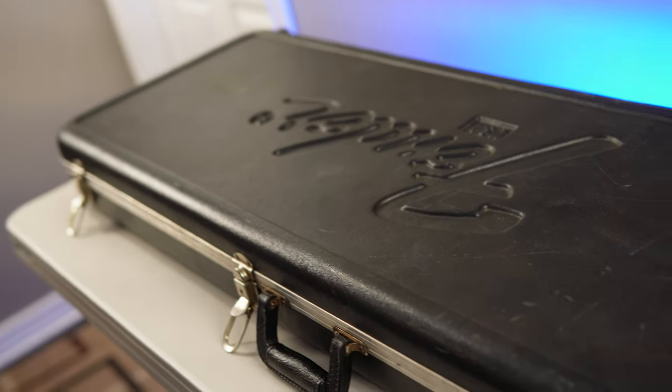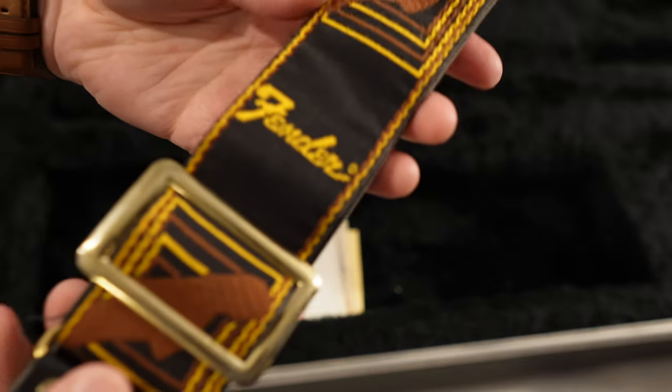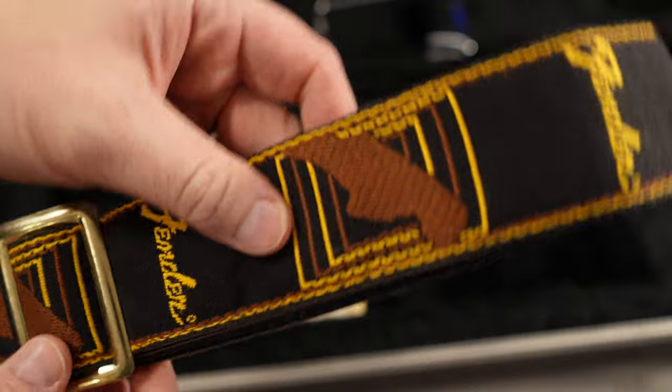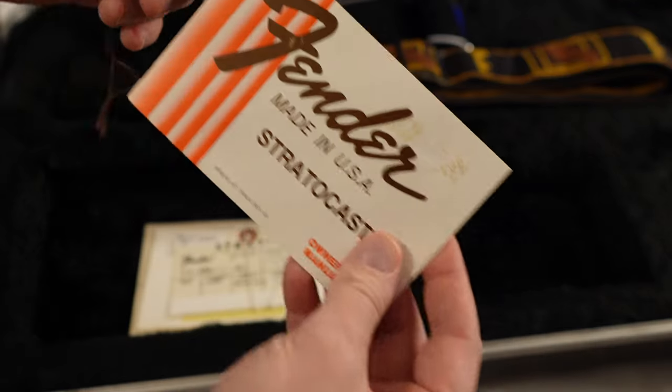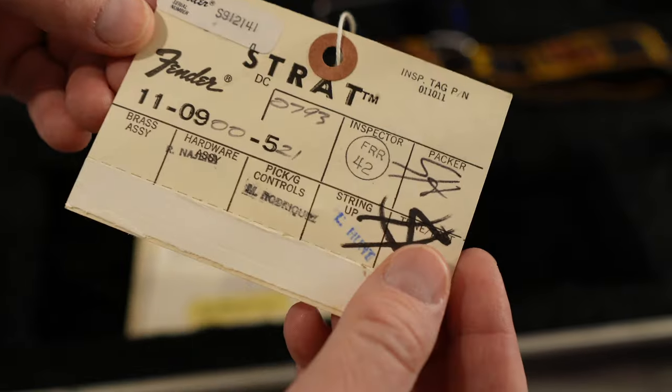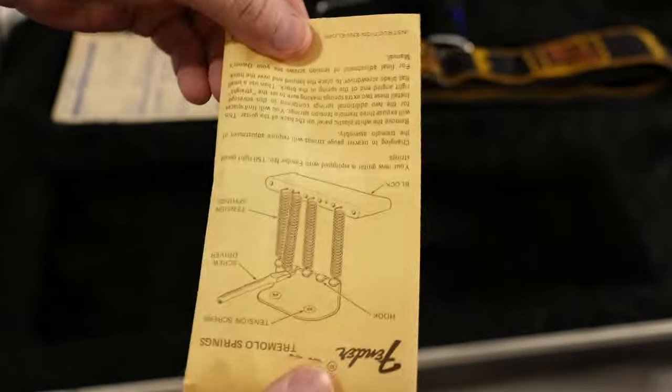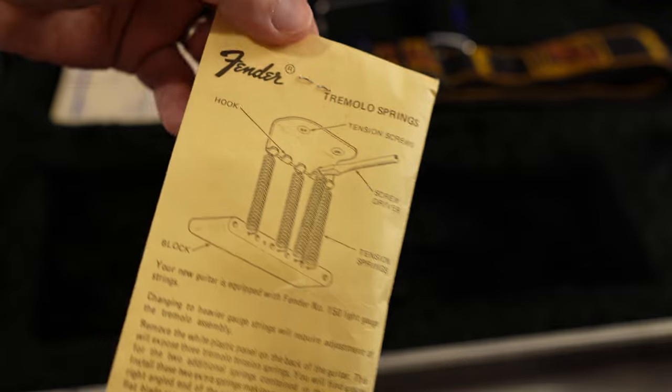It even came with the original case, the original strap — which is made of leather and metal — I don't plan on using that strap, I have a modern version, so I'm going to keep that strap as is. It even came with the original paperwork: the manuals, the tags, the receipts, the warranty card information, everything. The extra tremolo springs are even sealed in a paper envelope.